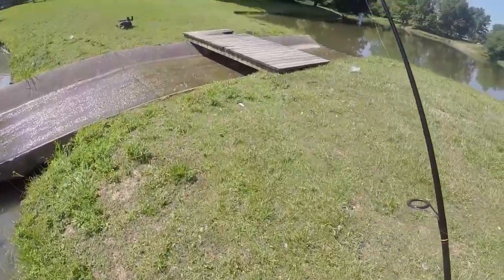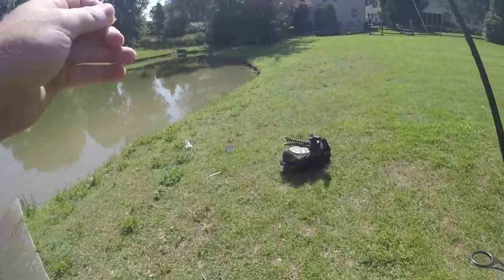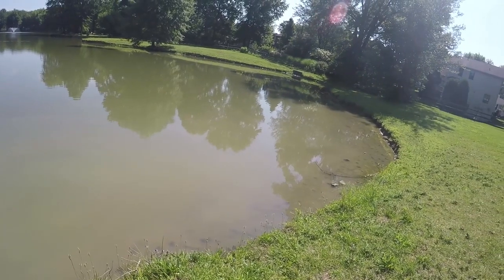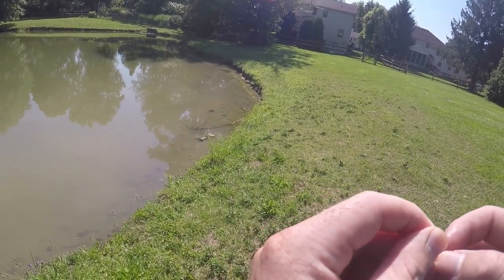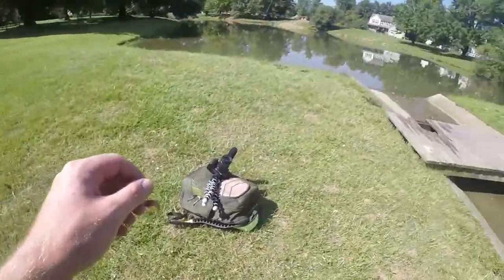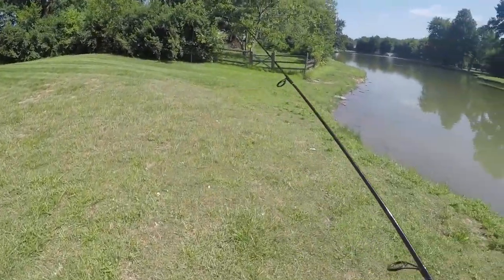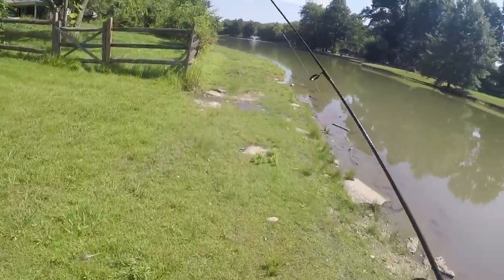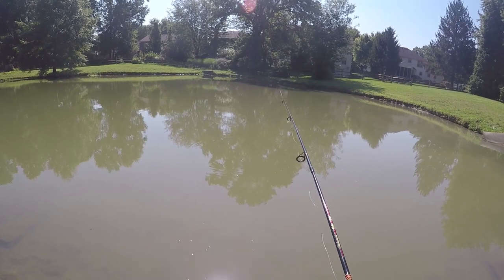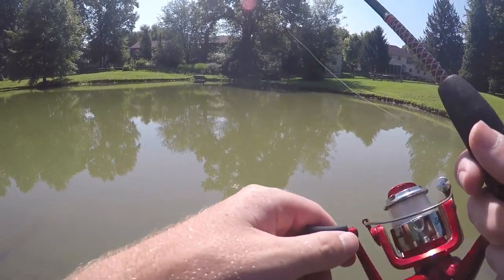We need to get a sunfish or a pumpkinseed, and we possibly could get a bass. There's a really good chance we get a bass because bass in here love hot dogs. But the bass in this pond feel like they've given up on fishing because there's so many people using hot dogs and worms. That's why I like fishing for panfish here — realistically the bass fishing is not great. You might come out and catch one or two bass, but in one to two hours you'd probably catch 40 to 50 panfish.